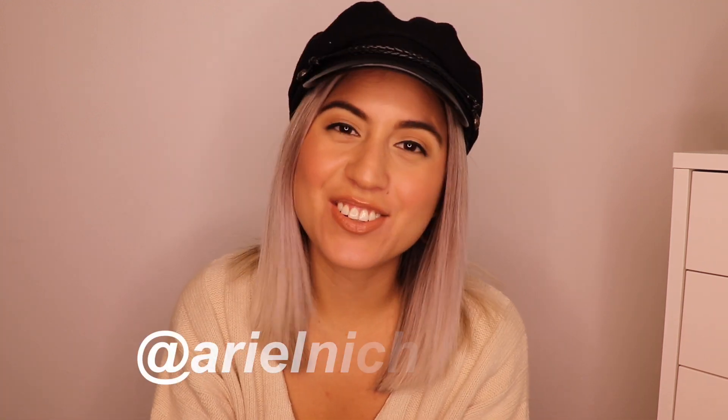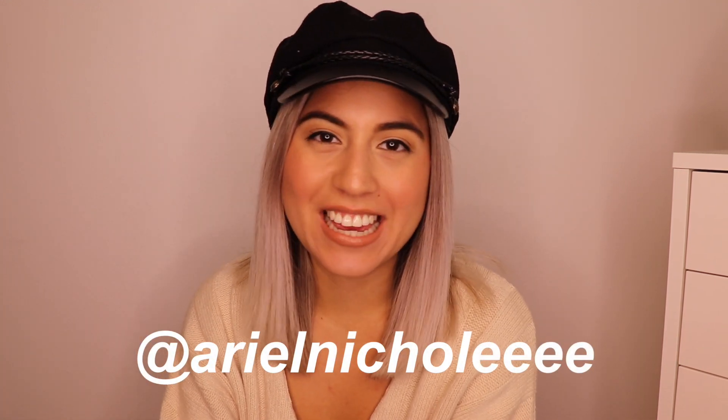Hi guys, welcome back to my channel. It's Iron Nicole. Thank you so much for tuning in. So in today's video, I'm going to be showing you guys these fall essentials that you need in your wardrobe. If you want to see what my fall essentials are, then definitely keep on watching.